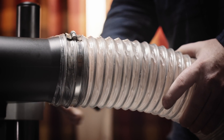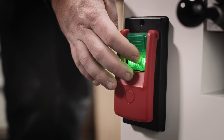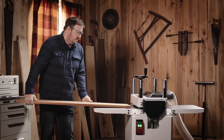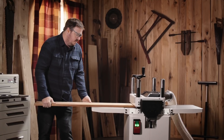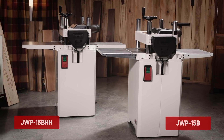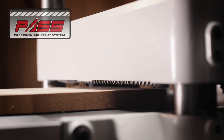Jet is fully committed to quality, innovation, and service. Each and every product is designed to empower woodworkers to do more in their craft. That's why Jet is proud to introduce the new 15-inch planers, engineered with the precision air strut system.